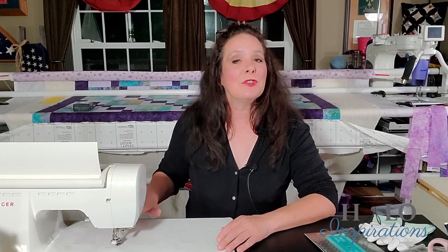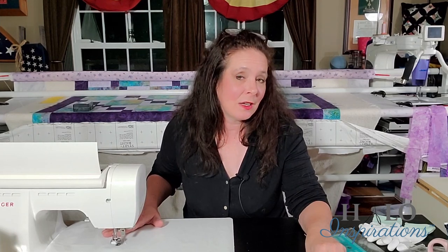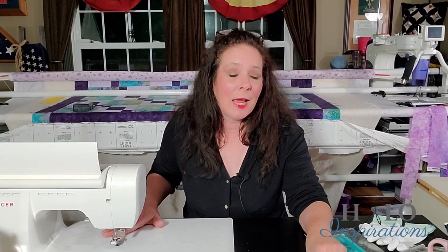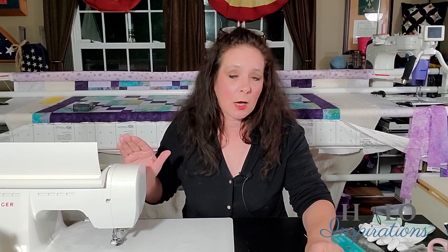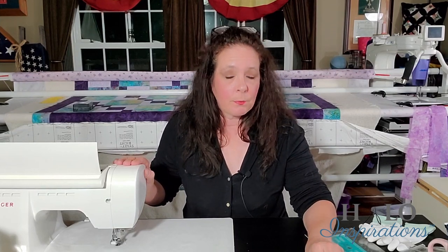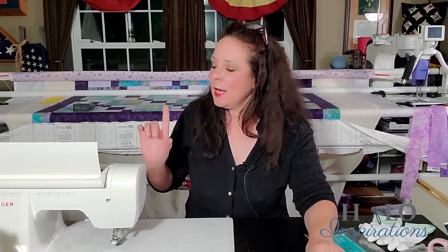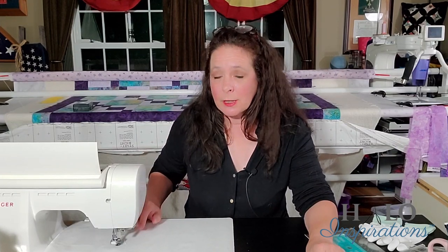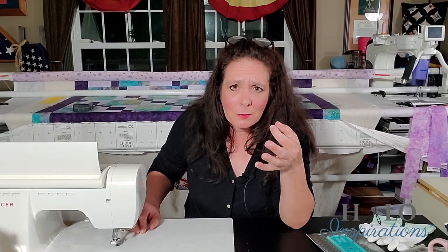When you know everything is good to go and you're still having challenges or imperfections, that's when you start to look. I want to add that I'm doing this on my domestic and I'm only adjusting top tension. Some machines have the ability to adjust bobbin tension — I do that on my long arm — but for me that's a separate conversation. On my machine personally, you can't even adjust it. It's a plastic bobbin piece; there's no adjusting, no buttons to push.